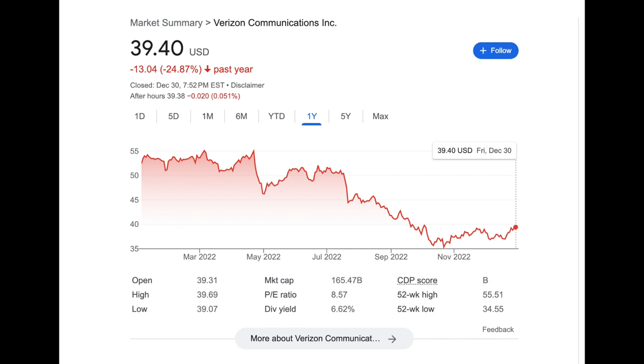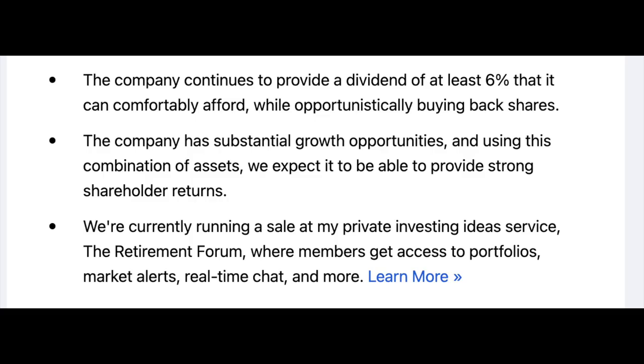Another MLP I have is Enbridge, ticker symbol ENB. Enbridge continues to provide a dividend of at least 6% while comfortably buying back shares. This company has substantial growth opportunities and will be providing strong shareholder returns.